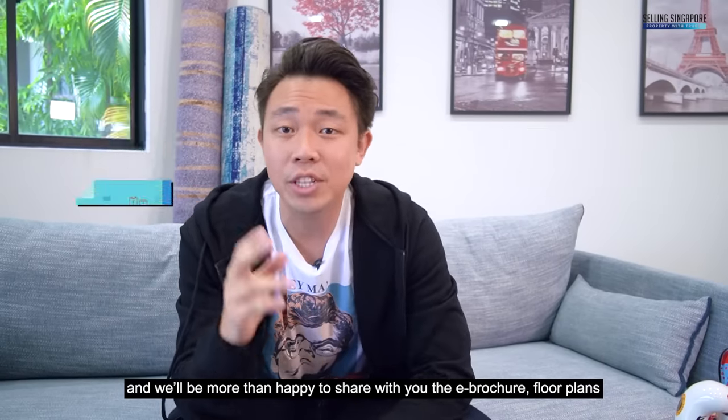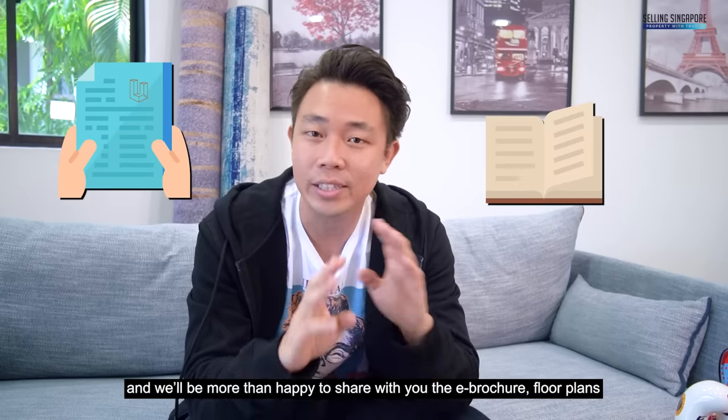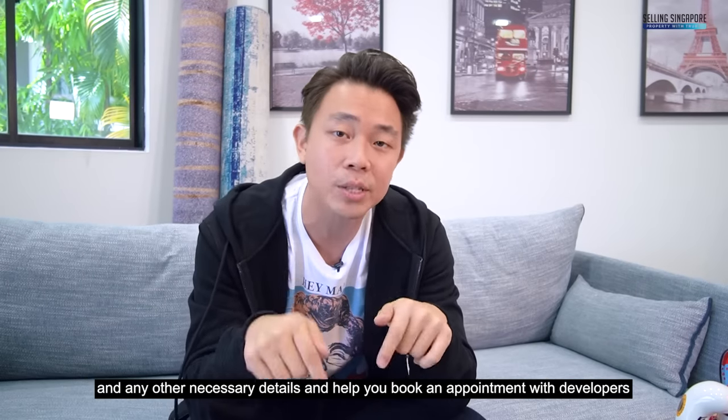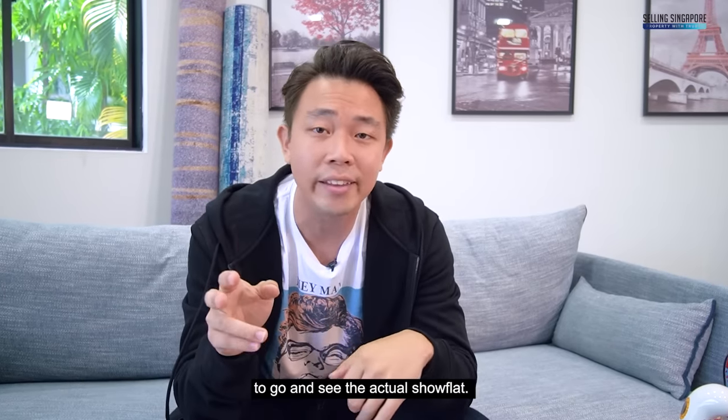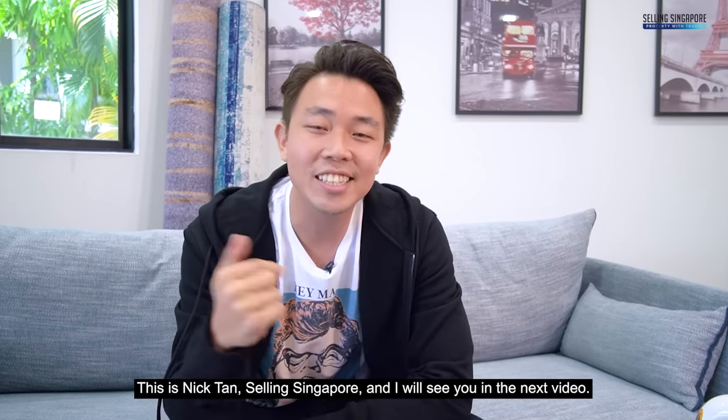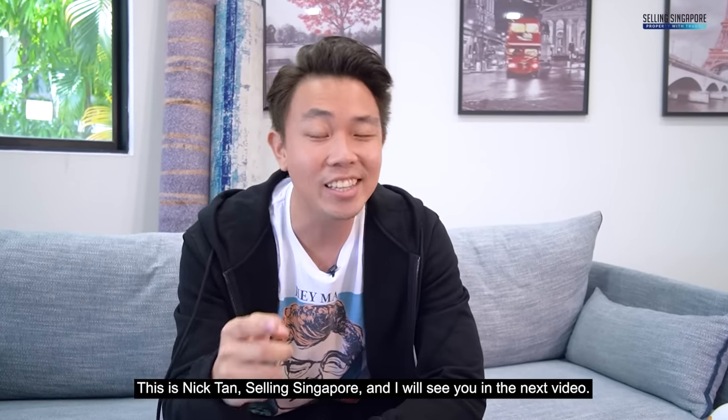Feel free to DM or WhatsApp us and we'll be happy to share the e-brochure, floor plans, and any other details, and help you book an appointment with the developers to see the actual show flat. I hope you've enjoyed this episode and learned something new. This is Nick Tan, Selling Singapore — I'll see you in the next video.